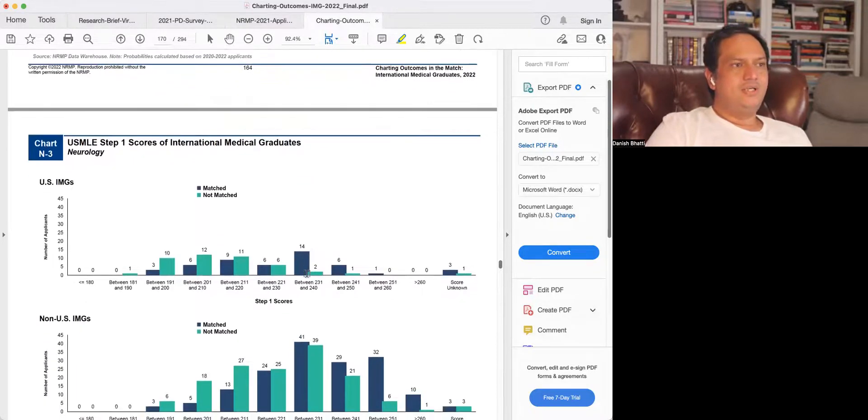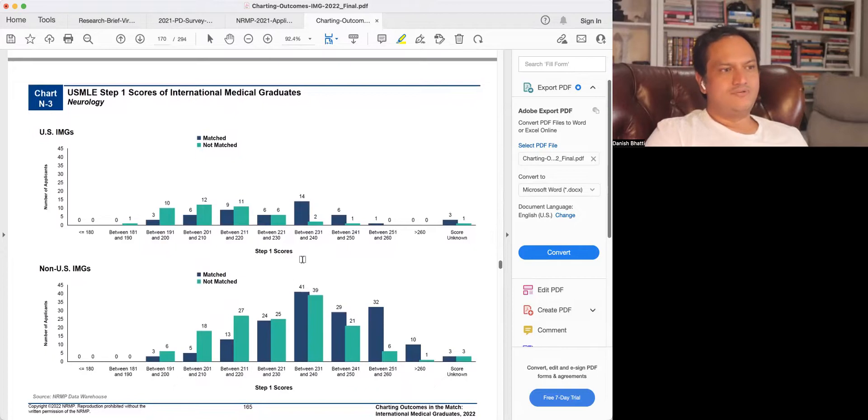Chart three looks at Step 1 score distribution divided into groups of 10. For US citizens: at 180-190 there was one unmatched candidate; at 191-200 most didn't match but three still did — even with a very low score below 200, matching is still possible. At 200-210 the odds improve to almost one in two or one in three. Odds become roughly one in two at 211-220. The average matched score was 225, where odds are about equal. There is even someone with a Step 1 score in the 240s who did not match, so nothing is a guarantee, but the odds are in your favor at higher scores.